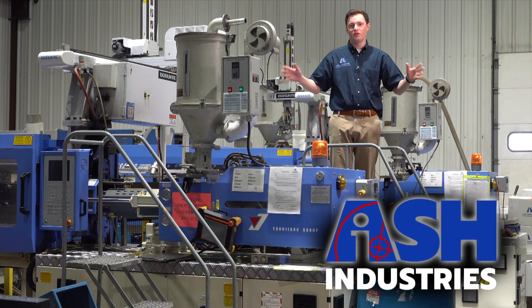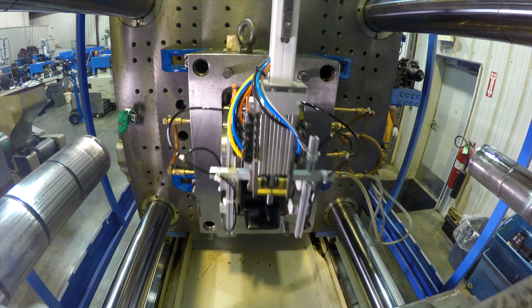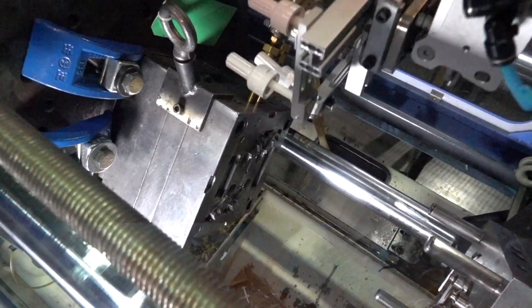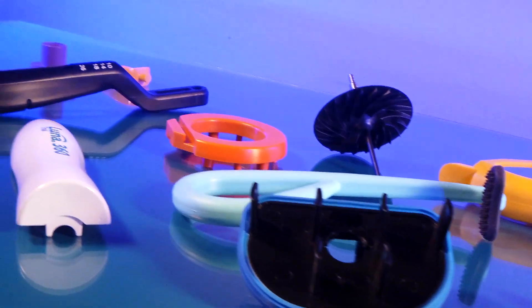Now this is where the molding magic happens. We have 19 injection molding presses ranging from 30 tons on the small end all the way up to 850 tons. We've molded almost every type of thermoplastic you can imagine, everything from the commodity plastics polyethylene and polypropylene all the way up to the most expensive glass and graphite filled PEEK.